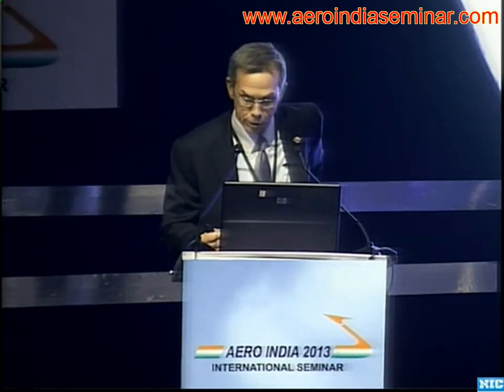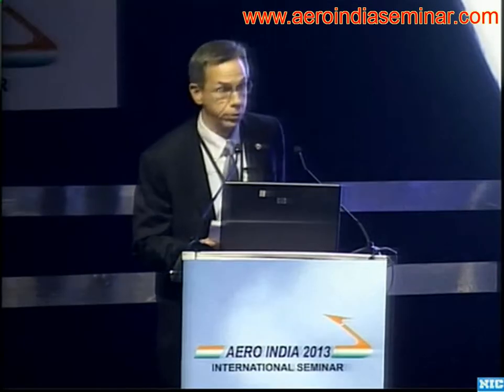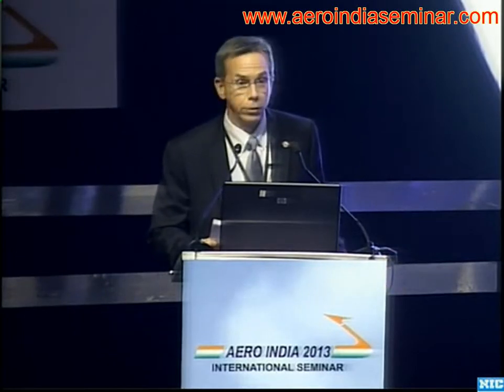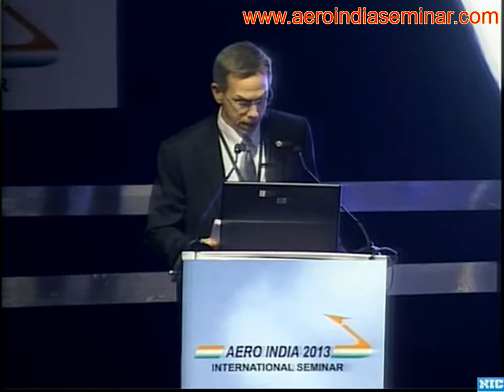I'm going to talk about the history and the different approaches to taking a successful commercial aircraft and turning it into a military platform or weapon systems — everything from transports to tankers to intelligence, surveillance, and reconnaissance platforms,